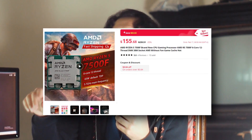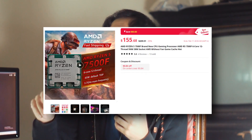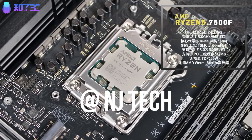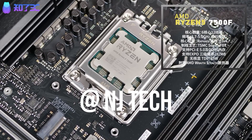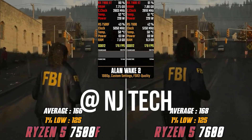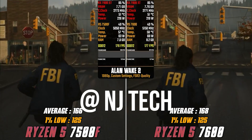The biggest catch is that this CPU costs only $150, so you're saving around $70 to $80 by getting it from AliExpress. This is the AMD Ryzen 5 7500F. As you can see from the benchmarks on screen, it's the same CPU — the only difference is that the 7500F doesn't have an integrated GPU.